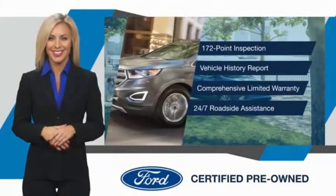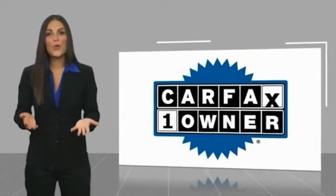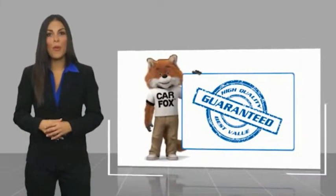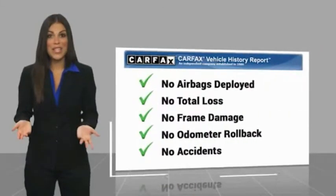See your dealer for details. This is a one-owner vehicle with a Carfax Vehicle History Report. Be sure to find a complimentary copy of this report online or contact the dealership.